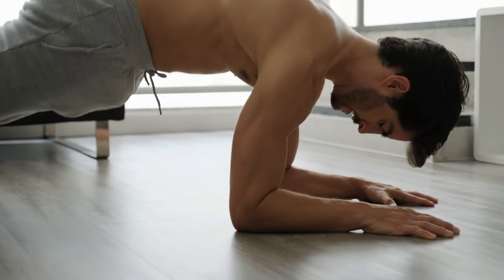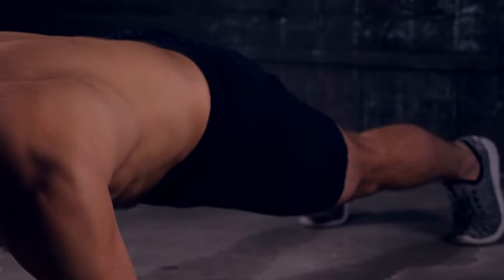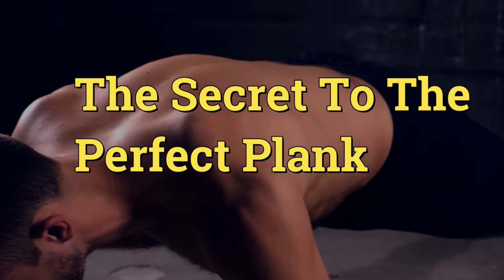It may seem easy, but it's quite effective in working many muscles from your abs to your butt. In this video, I'll explain the results of doing a daily one-minute plank.